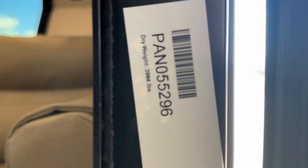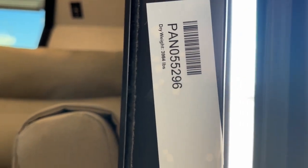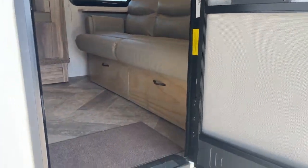The dry weight of the unit — I don't have my glasses on — but it's about 3,600 or something. I'll clarify that in the ad, I apologize.